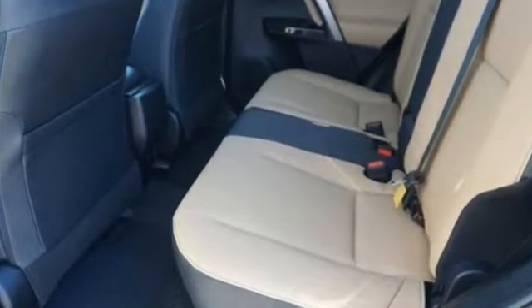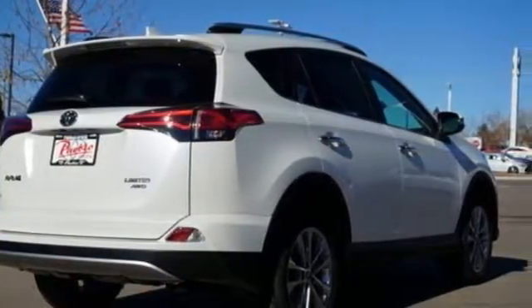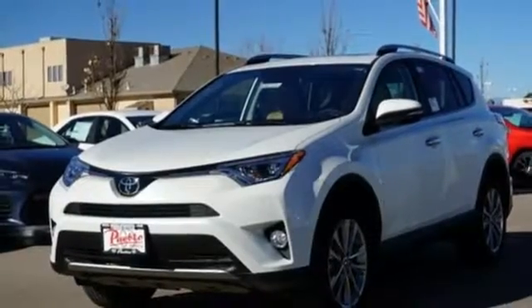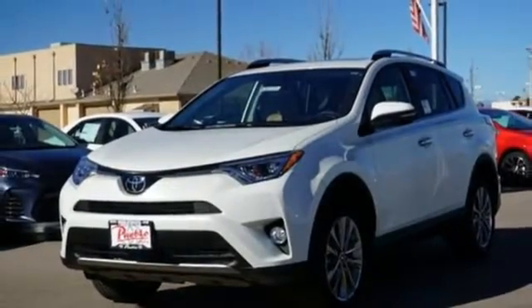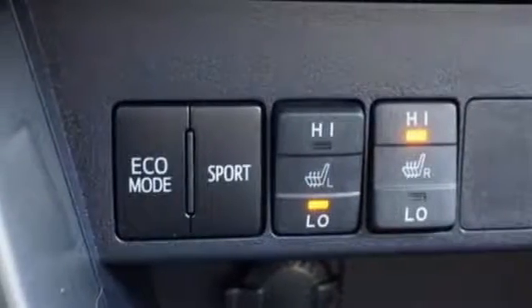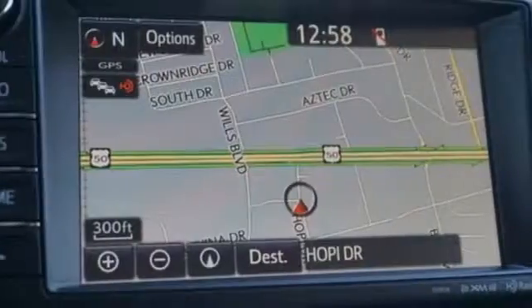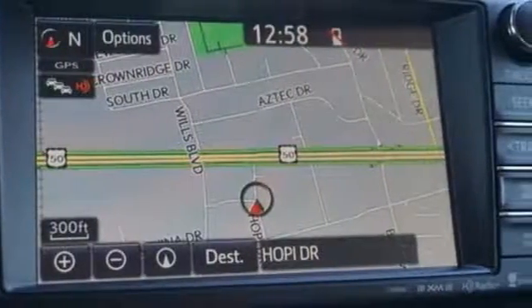Integrated navigation system with voice activation, power heated mirrors, dual zone climate control, auto dimming rear view mirror, Bluetooth, front heated sports seats, automatic transmission, express open and close sliding and tilting sunroof, electronic shift on the fly, an inline four-cylinder engine.